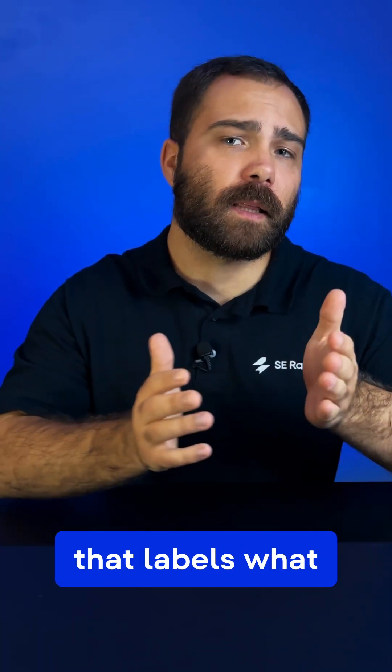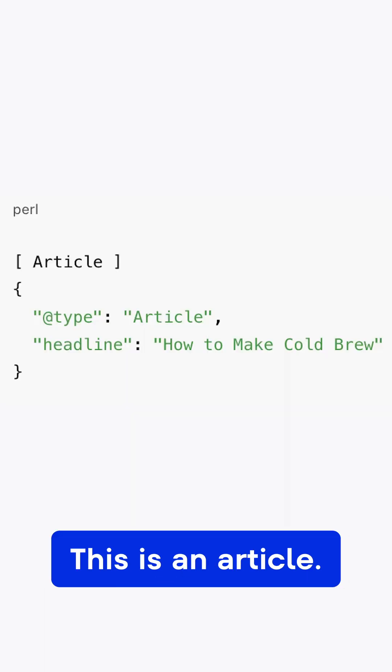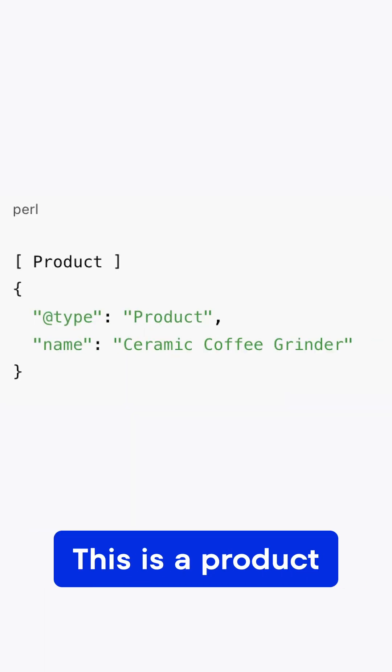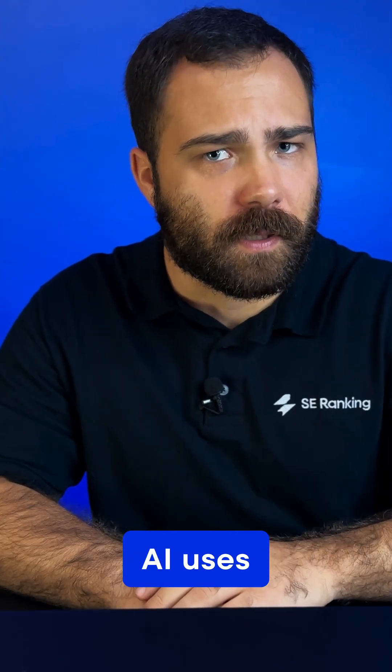Structured data is markup — code that labels what your page means. It tells search engines: this is an article, this is an FAQ page, this is a product. That feeds Google's Knowledge Graph, the same system AI uses to understand the web.